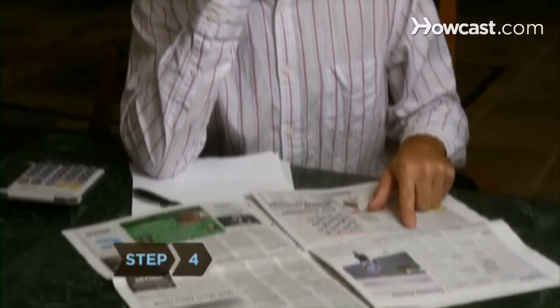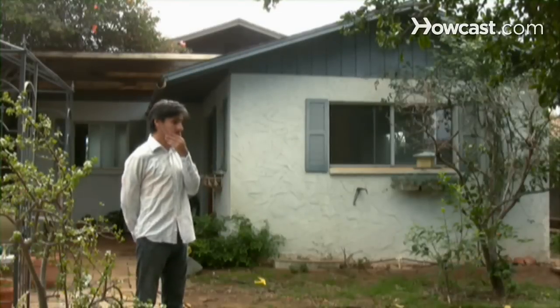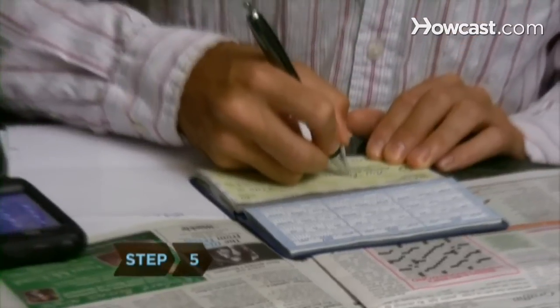Step 4. Find an FHA lender in the newspaper, on the internet, or in the phone book. Bring the above information to qualify and find out how much house you can get.